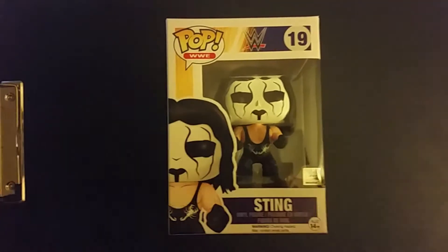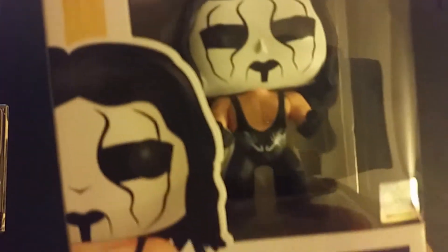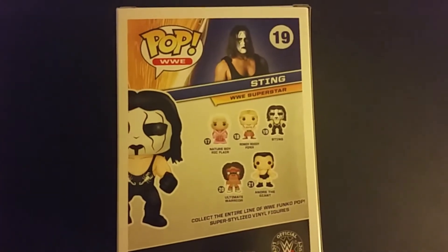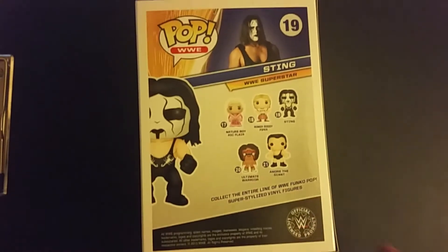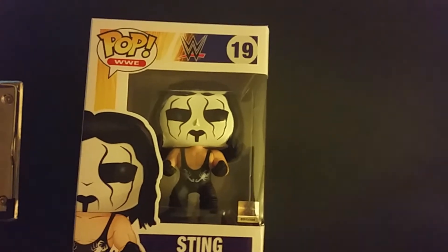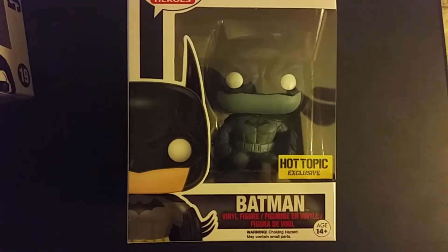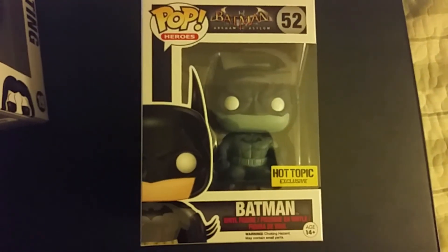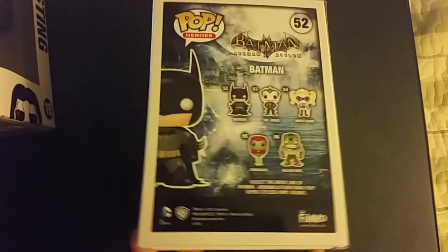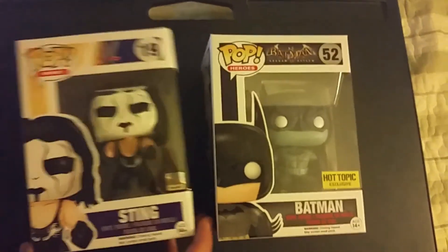Just a quick recap of what I got at Hot Topic: I got the new Sting WWE pop — it's pretty cool, and the box is in pretty good condition. Here are the other ones coming out — Andre's already out, the rest haven't come out yet, so keep a look out for those. And I got the Batman exclusive Arkham Asylum — looks pretty sick. The suit looks detailed. This one just came out too. Pretty successful day — Sting and Batman!